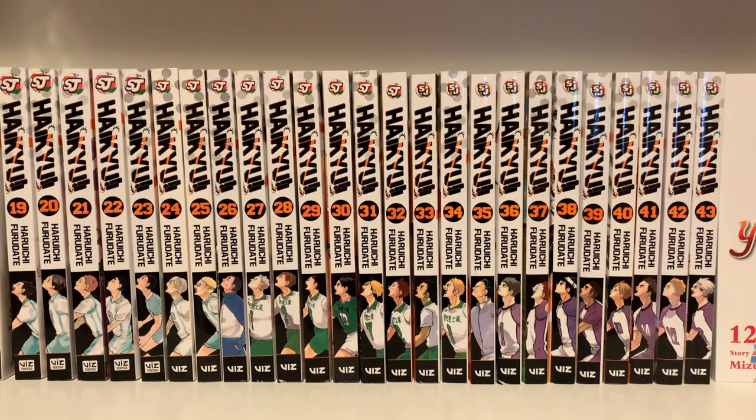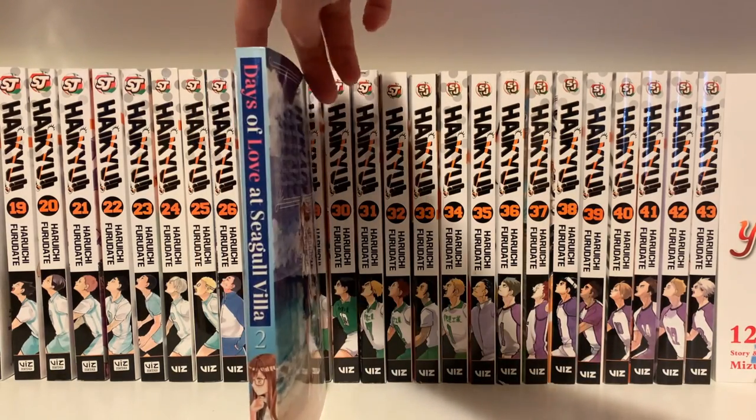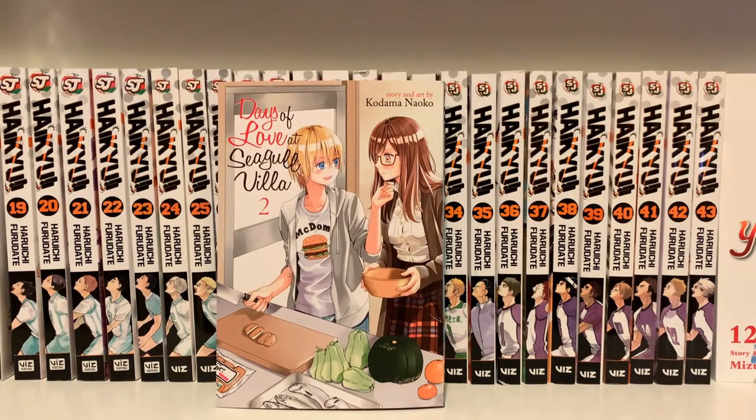Next, I got Days of Love at Seagull Villa Volume 2. This is a Yuri manga that I have not read yet, but I'm pretty sure I will like it based on things I've heard and the covers. I'm very much a manga cover buyer.